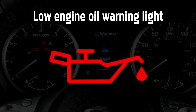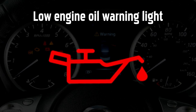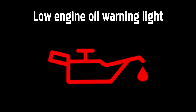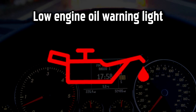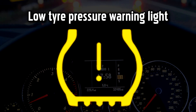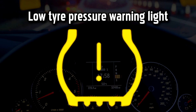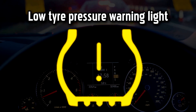Low Engine Oil Warning Light. The oil warning light comes on when either the oil temperature gets too high or the oil level or pressure is too low. If the oil is not lubricating the engine effectively, it could lead to expensive or even irreparable engine damage, so it's important to act quickly. Low Tire Pressure Warning Light. Many Mercedes-Benz cars are now fitted with tire pressure monitoring systems that will let you know when the pressure falls. This could happen over time or it could be because of a puncture.